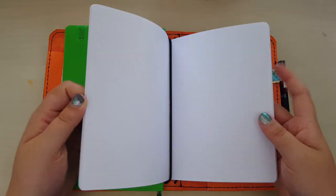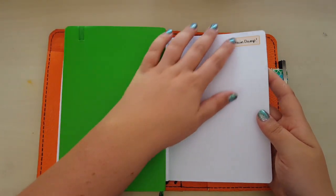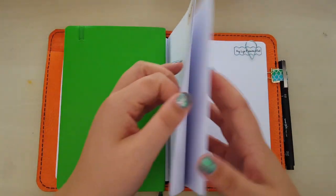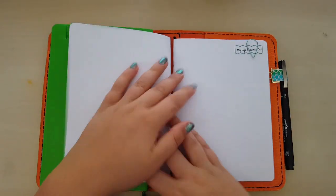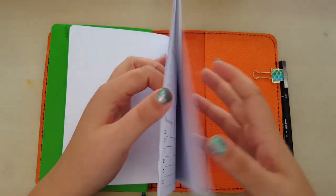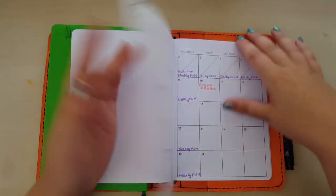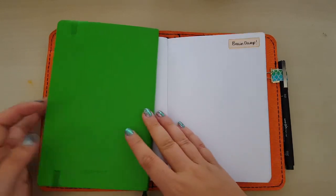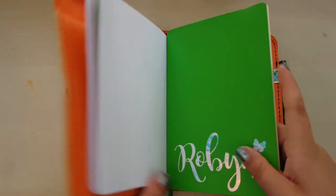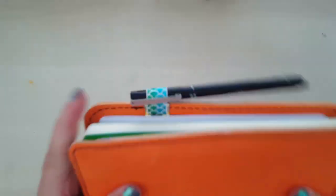Then I have a brain dump insert - exactly the same purpose as was in my Foxy Fix, exactly the same things going in it, exactly the same style dot grid. And then I have an insert for my life planned out, just to try and think about planning videos and things I want to do, doing a little bit more planning rather than just going, oh, I feel like doing this - which tends to be what happens.